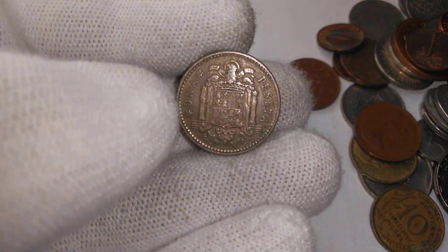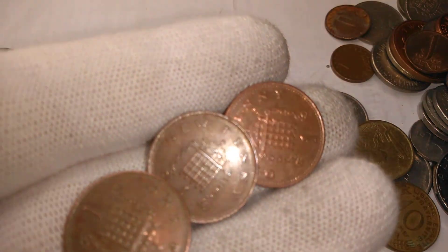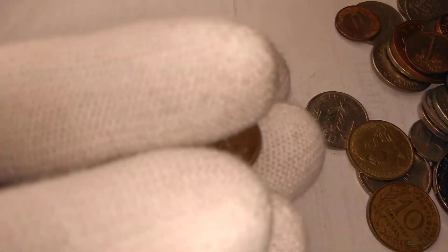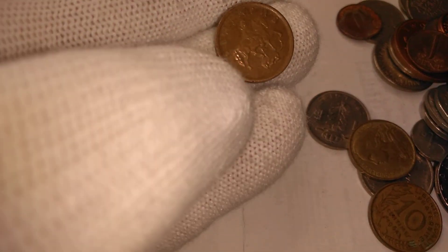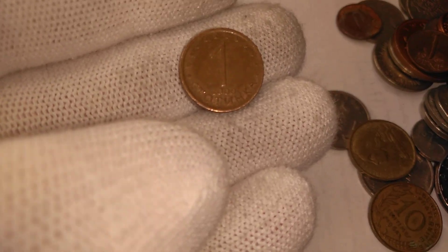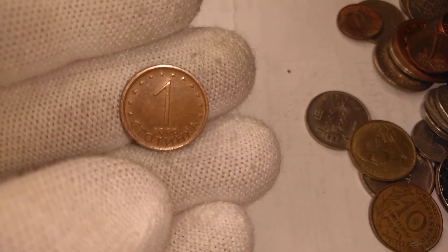We got a Spanish one-peseta. And some more British one-penny here with the portcullis — there's three more. And we have a little coin here from Bulgaria — one stotinka from Bulgaria.